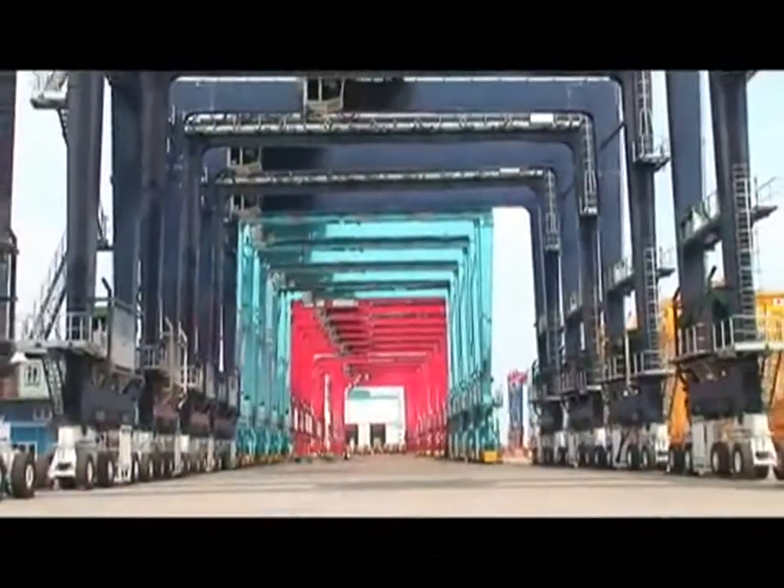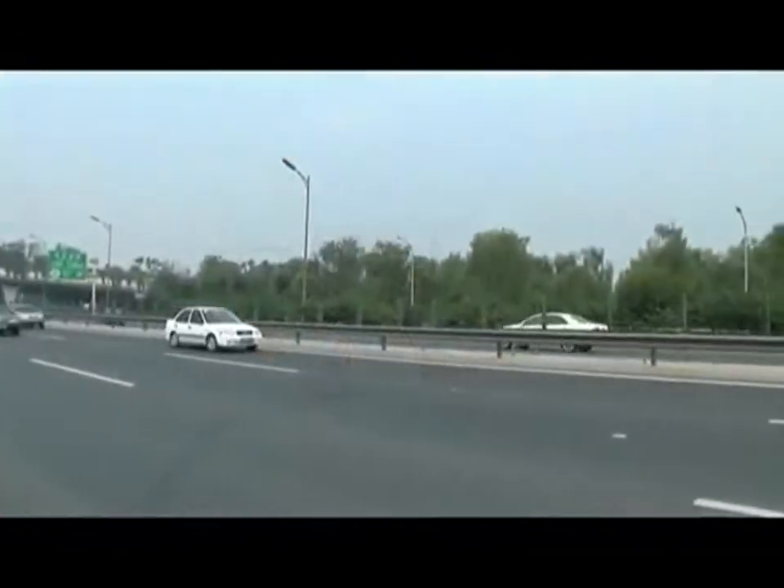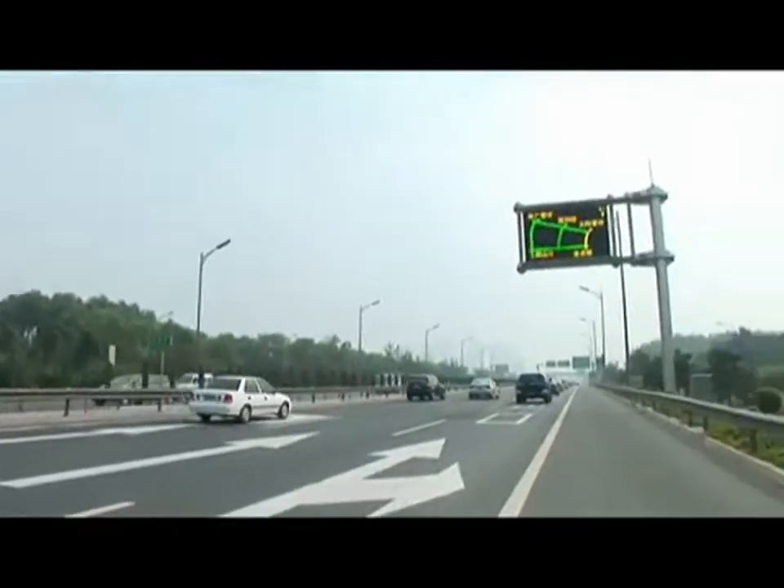We are also making efforts to meet demands for smart cars and boats to provide greater safety, convenience, efficiency and environmental protection.